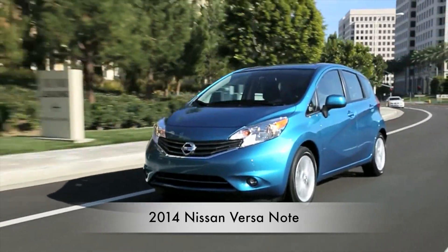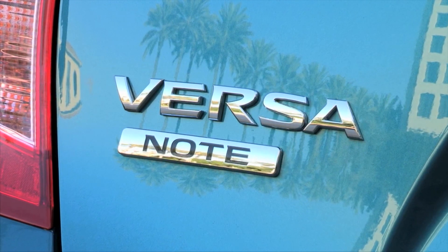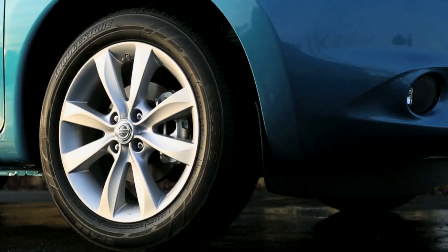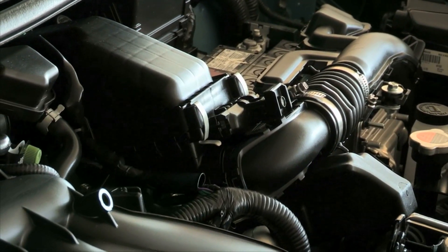Commuters rejoice! An all-new Versa hatchback is here and goes by the name of the 2014 Nissan Versa Note. Aside from its distinct styling, the Note utilizes the same Global V platform and drivetrain as the current Versa sedan.